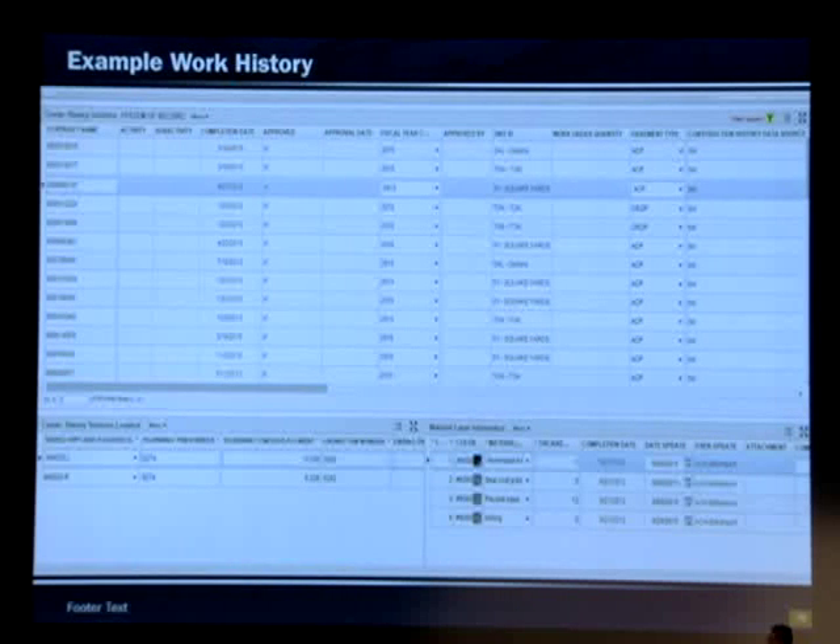We're also working with CTR to export construction work history data. We have a limited sample in the system right now but are hoping to add more. Here you can see the different layers for a pavement structure, some of the thicknesses — all coming from Site Manager — and the highway and limits.